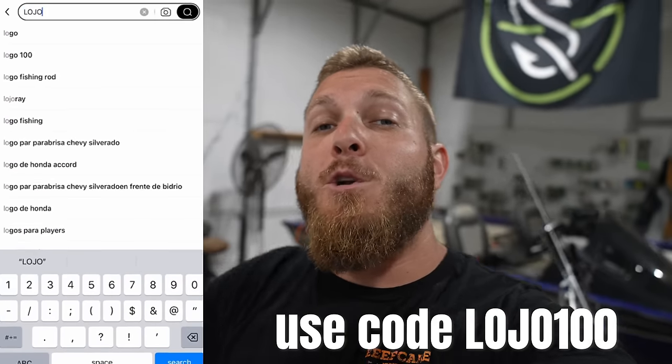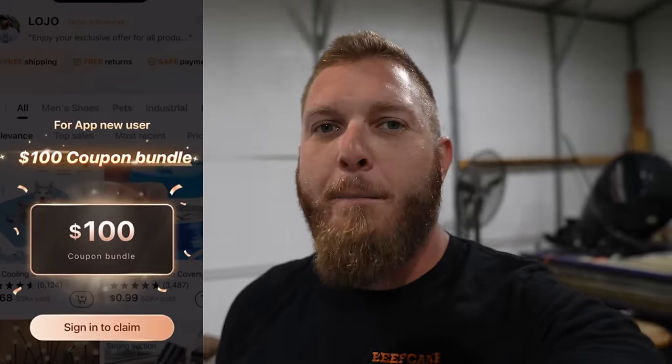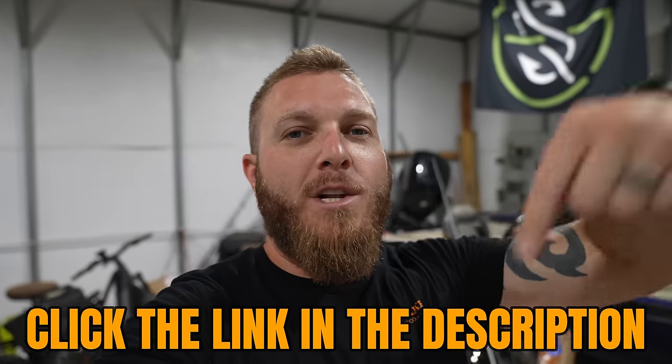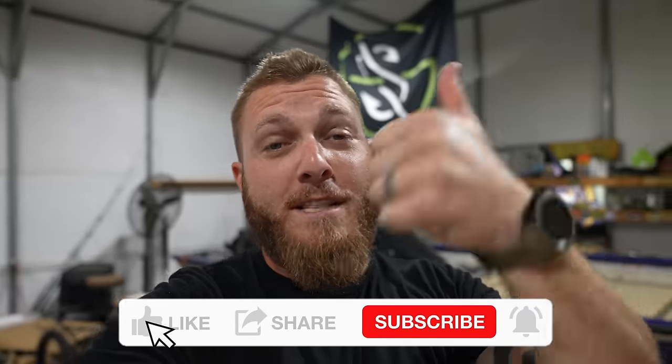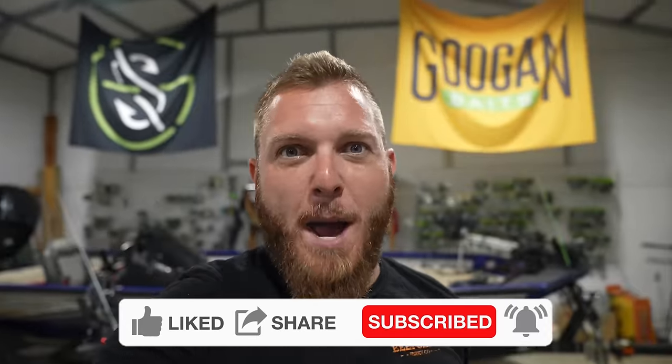It's a free app to download from the app store. Once you have the app downloaded, use my promo code LOJO100 and you're going to get $100 worth of coupons just to check out the app. There'll be a link right at the top of the description, so make sure you click that and download the app. That is today's challenge — I hope you guys enjoy it. If you like these kinds of challenges, make sure you're hitting the thumbs up button and subscribing to the channel. Let's get to shopping!